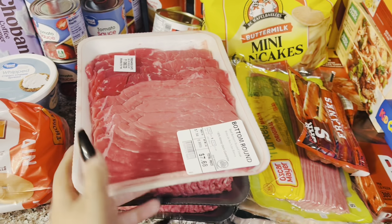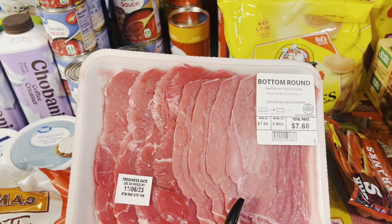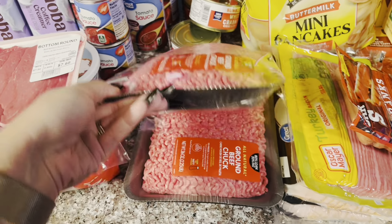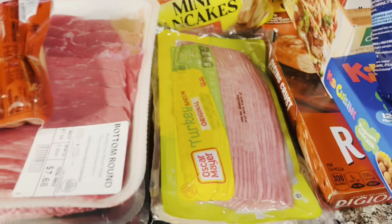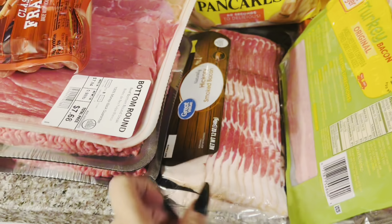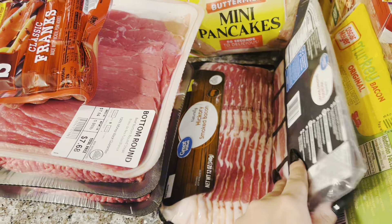For some meat, I picked up some thin bottom round steaks — I plan on making some homemade jerky with this. I've got two things of hamburger meat, a pack of hot dogs, some turkey bacon, and then two packages of the regular smoked bacon.